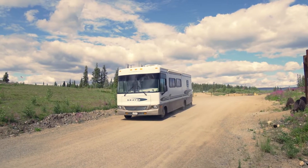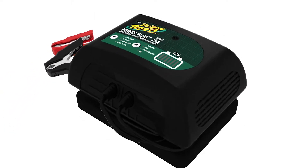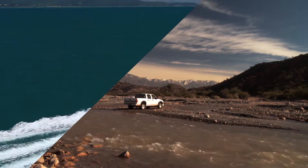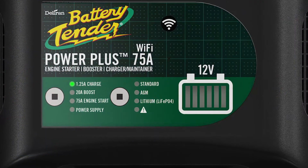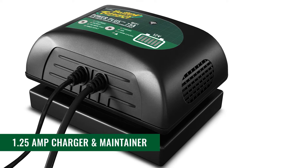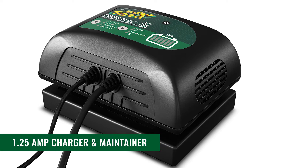Be prepared for unexpected situations with the Battery Tender Power Plus 75 Amp battery charger and maintainer with Wi-Fi. Get an extra boost on a cold morning. The Power Plus 75 Amp has four power modes, including a robust 1.25 Amp charger and maintainer.